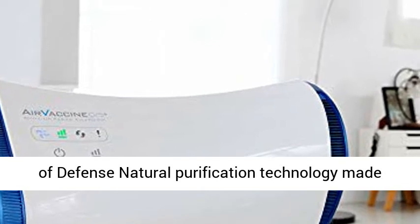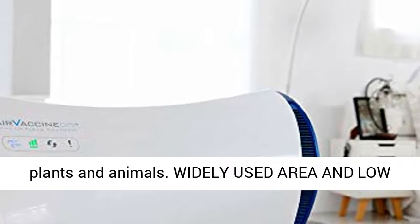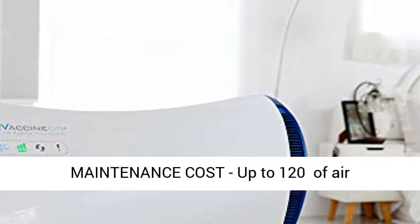Reliable safety: sourced from UK Department of Defense natural purification technology, made with military technology, harmless to humans, plants, and animals.